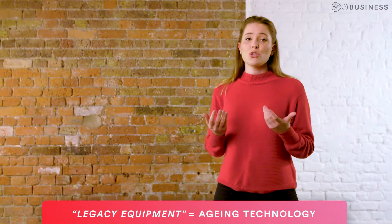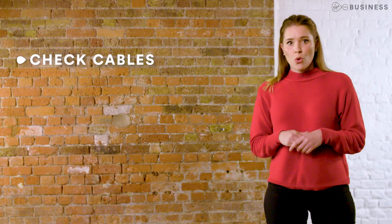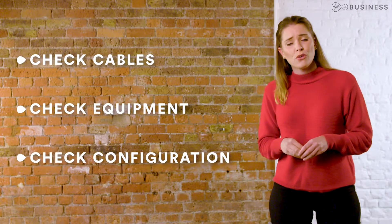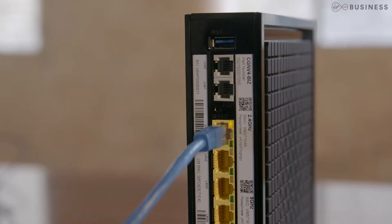Legacy equipment could also be slowing down your service. Most commonly it's due to CAT5 cables, which can only handle speeds of 100 meg. We'd recommend replacing them with CAT5e or better. It can also be down to the equipment itself or how it's been configured. The easiest way to find out is by looking at the LED port status on the back of your modem. If it's green, either the cable or the equipment on the other end can only handle up to 100 megabytes, so might need updating or reconfiguring. If it's orange, it's good for up to a gig, which is ideal.